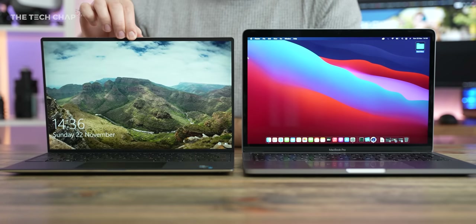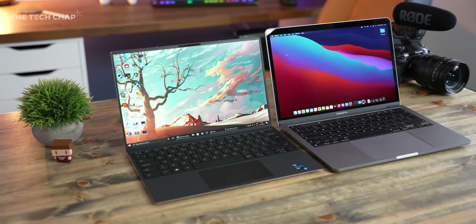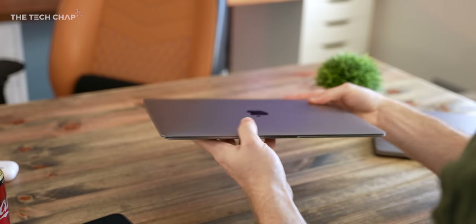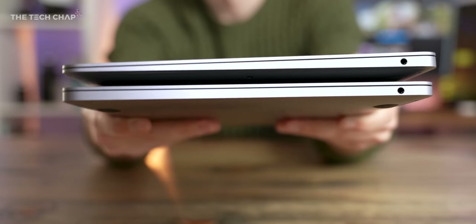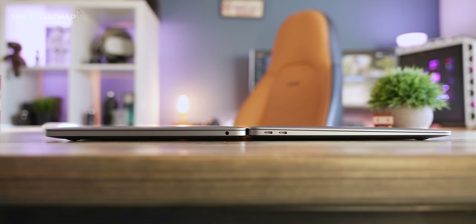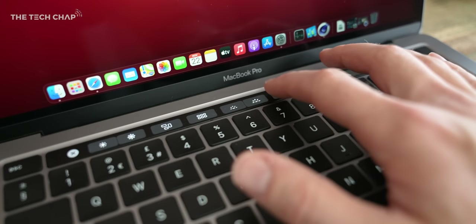Starting with the design, they're both beautifully well made, all-aluminium, one-finger-opening premium laptops with chunky bezels. They're pretty familiar by now, and arguably getting a little bit dated, especially compared to the likes of the Dell XPS 13. But crucially, we do have the fantastic Magic Keyboard on both. The MacBook Air is 100 grams lighter and tapers towards the front, so it's a little bit sleeker than the Pro, but we do miss out on the Touch Bar — although personally, I don't think that's a great loss.